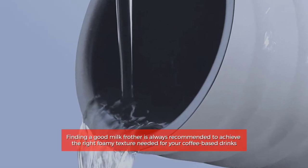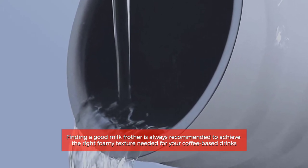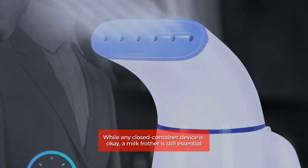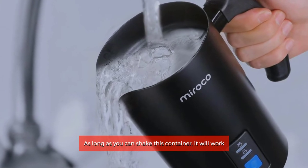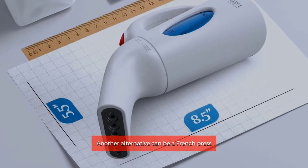Finding a good milk frother is always recommended to achieve the right foamy texture needed for your coffee-based drinks. While any closed container device is okay, a milk frother is still essential. As long as you can shake the container, it will work. Another alternative can be a French press.